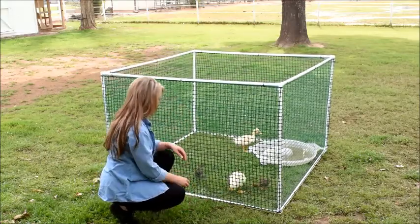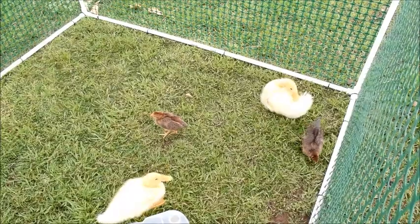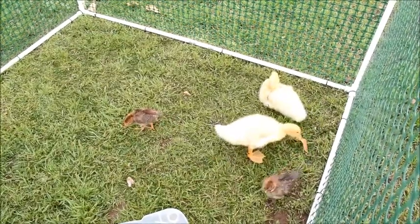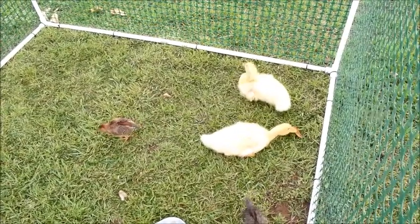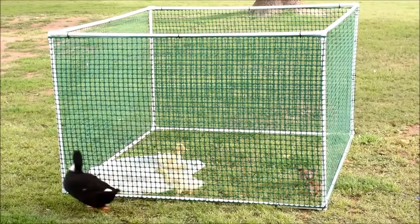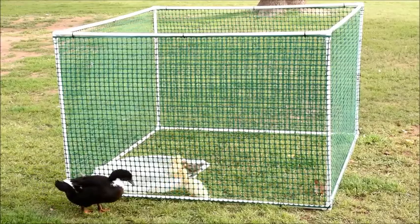I've used my corral to keep my baby chicks and ducklings in during the daytime until they were big enough to join the rest of the flock. Kids can also sit inside the corral to interact with their furry friend while keeping their pets safe from wandering off.